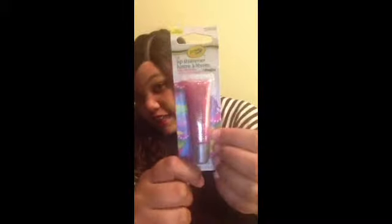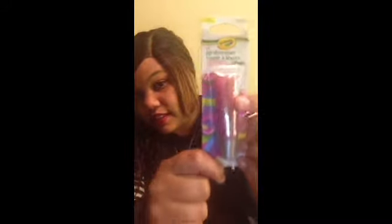Next I picked up this Crayola lip shimmer wild watermelon lip gloss. I know this is kind of for a younger age, but I thought it was so cute I couldn't pass it up. It has shimmery glitters — I thought it was really cute so I picked it up.